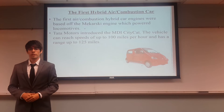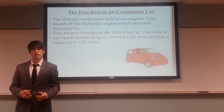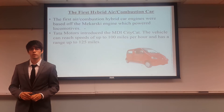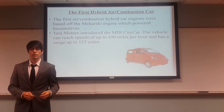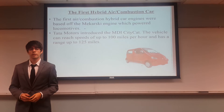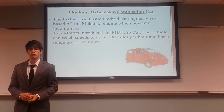In this slide, we see the first hybrid air car. It is debated who was the first creator of these cars, but what is known is that they were based off the Makarski engine, which were made for locomotive engines. The Tata Motors industry introduced an MDI CityCat, which is their air car. This car can reach speeds of 100 miles per hour and has a range of 125 miles.